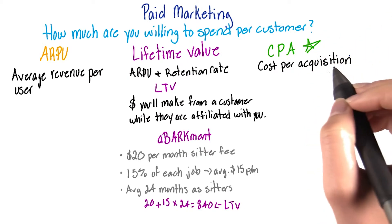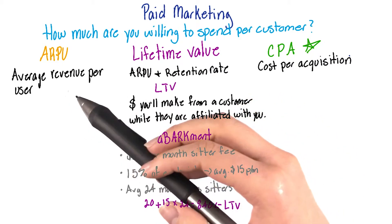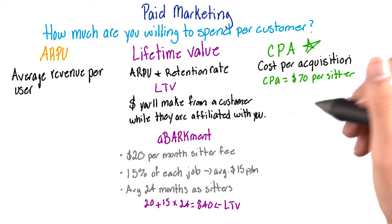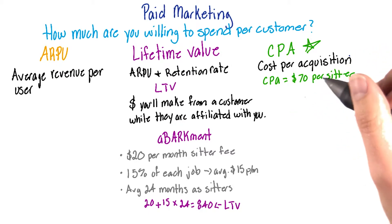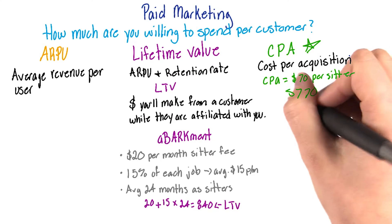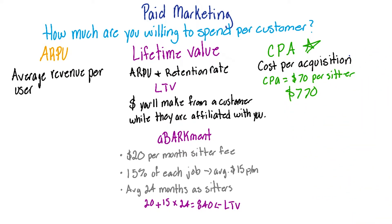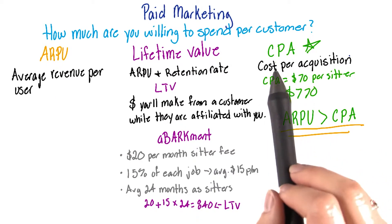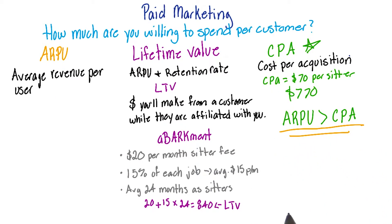Your LTV and average revenue per user is going to help drive how much you're willing to spend to get new customers. If our cost per acquisition is too close to our lifetime value or our average revenue per user, then we're doing something wrong. However, if our cost per acquisition is $70 per sitter, we're profiting about $770 per sitter we have on our site. This would make our average revenue per user higher than how much it costs us to gain that user, which is really what your goal is.